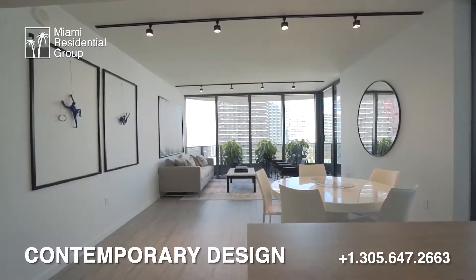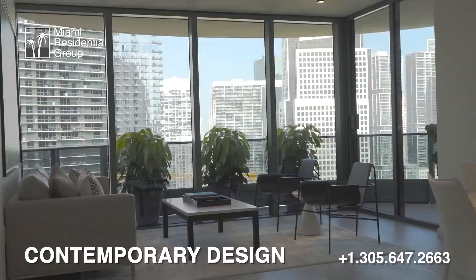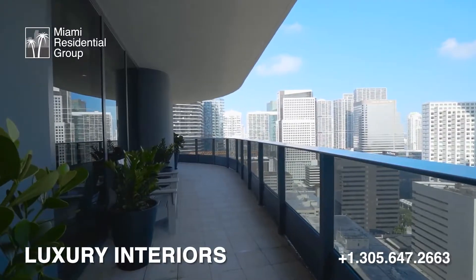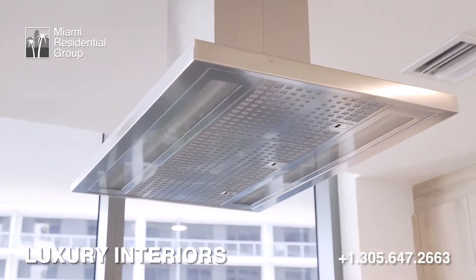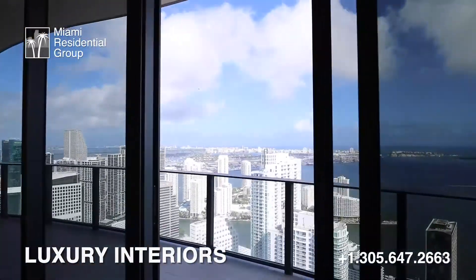These residences have an innovative design including high ceilings in many cases and very pleasant views of the city and the modern buildings of Brickell. Additionally, residents enjoy elliptical balconies, Italian cabinetry, stainless steel kitchen appliances, energy efficient sliding doors, floor-to-ceiling glass window frames, and so much more.